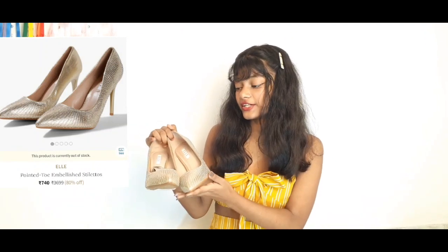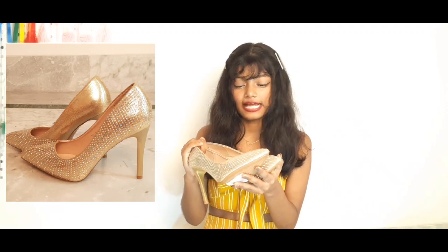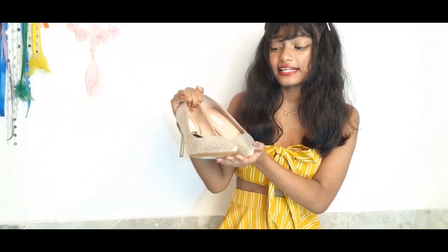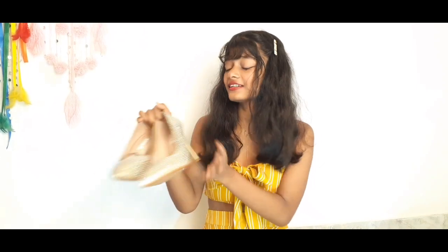Next up we have this pointed toe embellished stilettos. The price is 740 rupees but the actual price is 3699. The embellishments are so nice and delicate. I actually checked on Myntra and it was priced that high there too. Here you can find it for 740, which is a reasonable price for me. Look at the heel — it gives such a posh look and I am so excited to wear this.